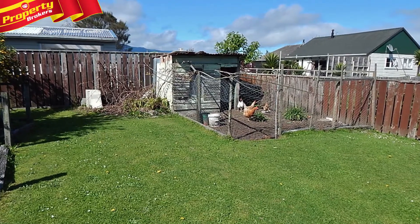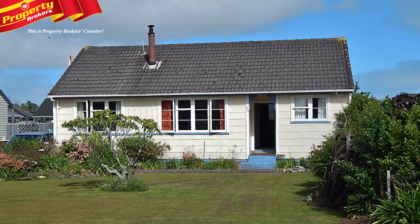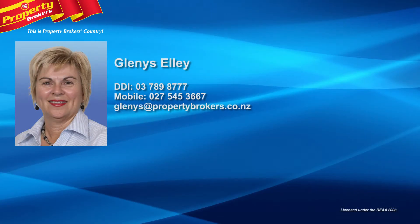You can rest assured that all your needs are met here, so call Glenis today. Glenis Ellie at Property Brokers Westport. Call Glenis anytime on 027 545 3667.